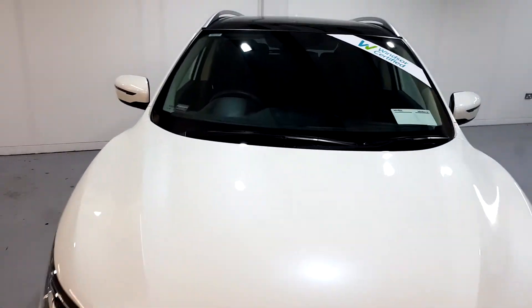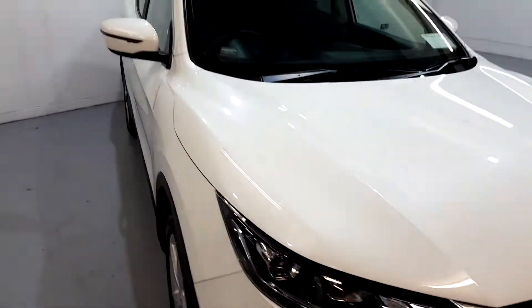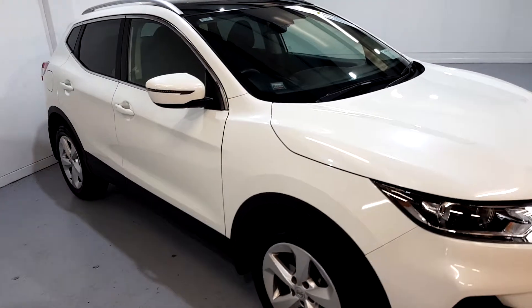And when it comes to trade-ins, Windsor will give you an instant quote at a fair market price. So drop by today and we'll help you trade up to the perfect Windsor Certified Vehicle.